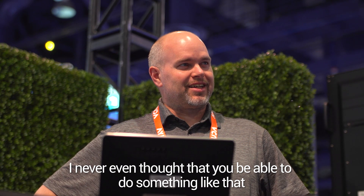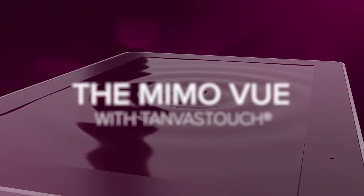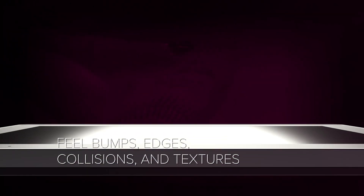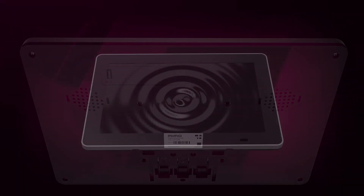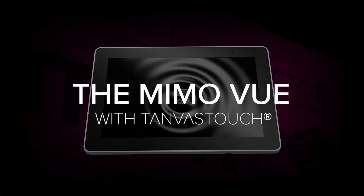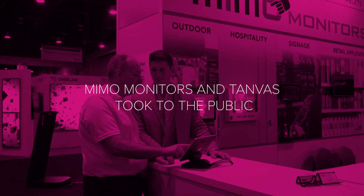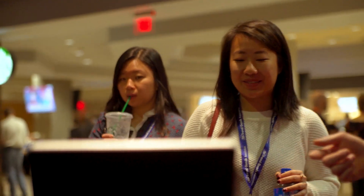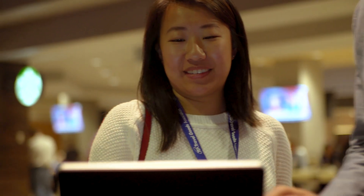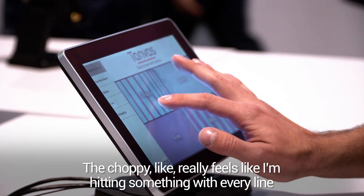I never even thought you'd be able to do something like that. Have you ever felt anything on a touch screen before? Just slide your finger across the screen and tell me what you feel. That's crazy. It's choppy — it really feels like I'm hitting something with every line. Pretty much, it's just cool.